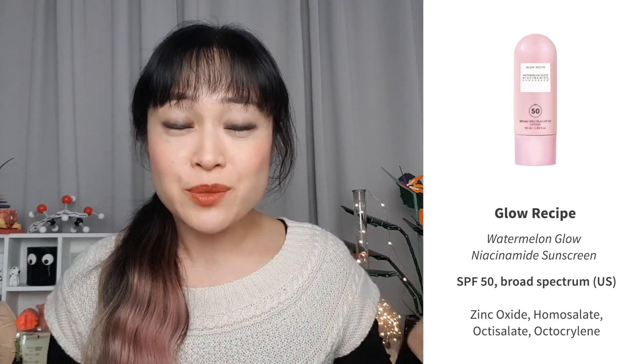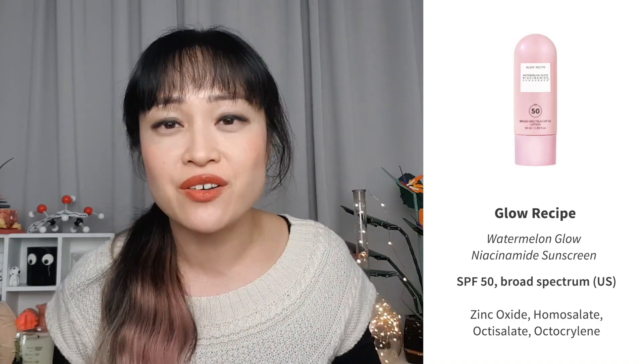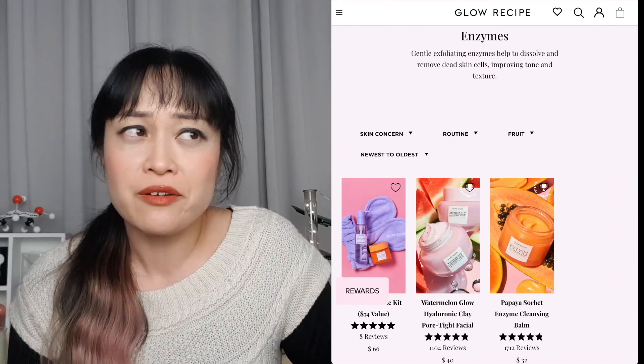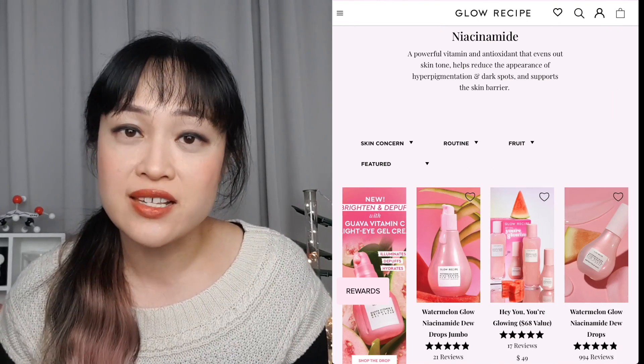This sunscreen is a little bit different — it's Glow Recipe's Watermelon Glow Niacinamide Sunscreen. Yes, Glow Recipe is a U.S. brand, but they have Korean-American founders and a very K-beauty vibe: lightweight textures, a strong focus on hydration, a cute fruit theme, and actives very popular in Korean products like niacinamide. This launch was really exciting to me because it's an Asian-style sunscreen that's actually approved in the U.S. and stocked in Sephora, so people in the U.S. can try the sunscreen before buying.